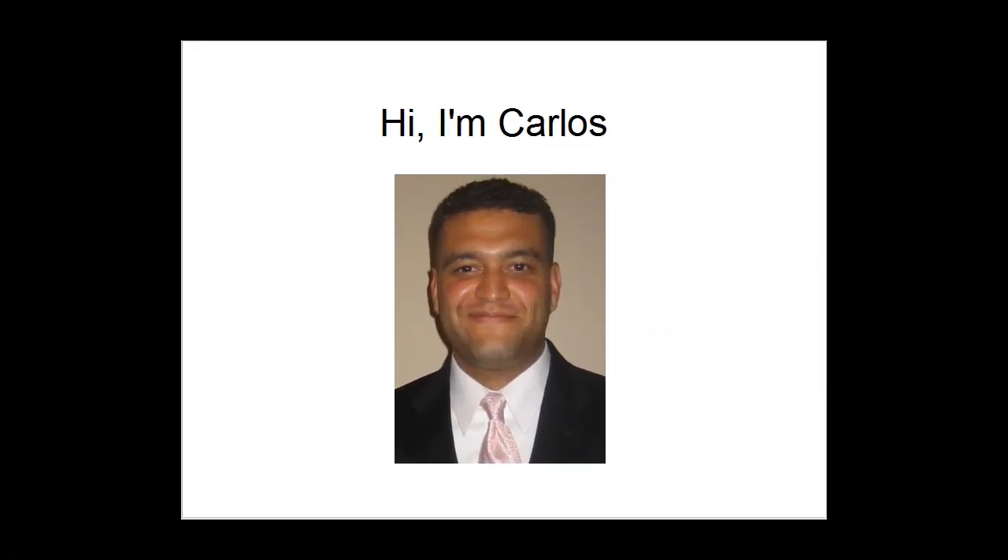Hi there, my name is Carlos, thanks for watching this quick video. I'm the owner of Focus Life Marketing. There's a picture of me there so that you know that I'm a real person who's reaching out to you.